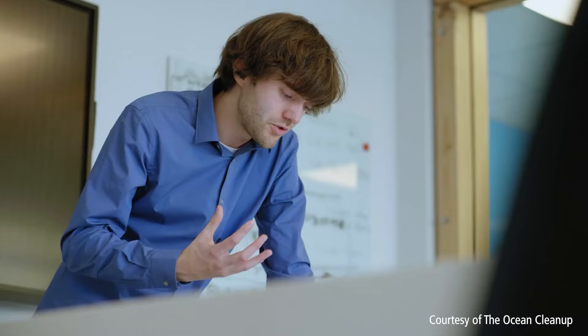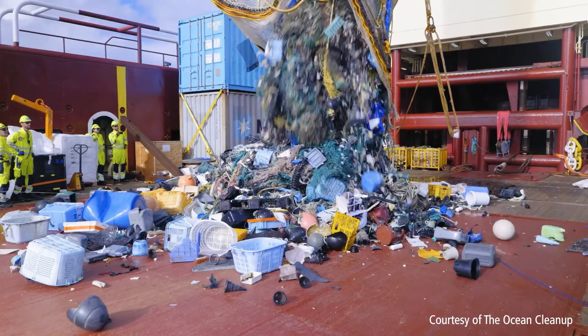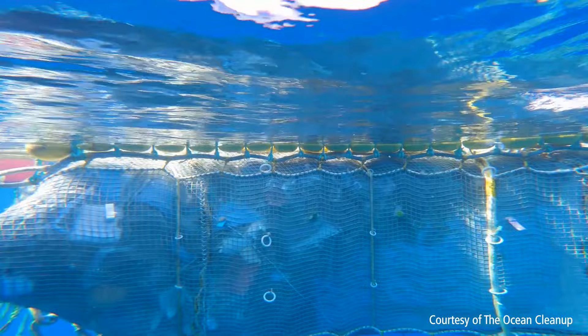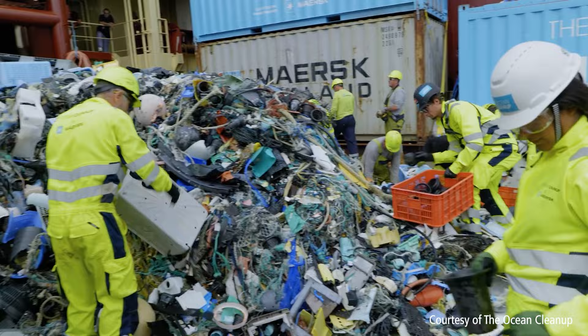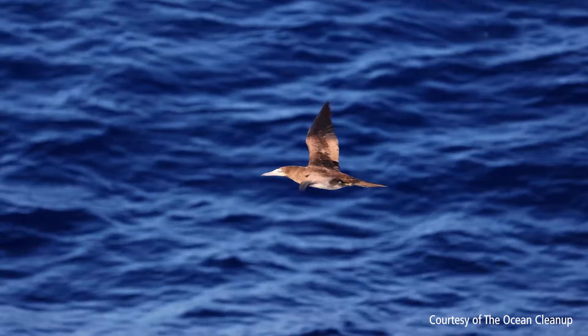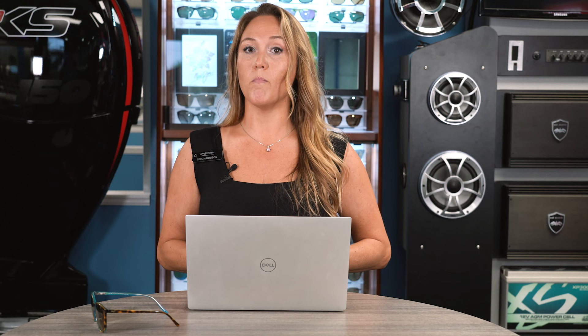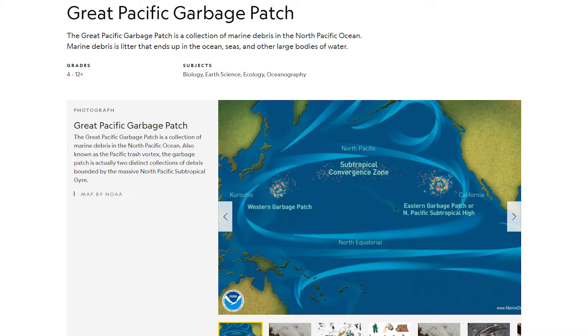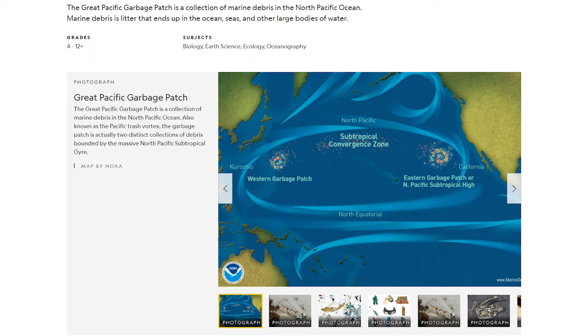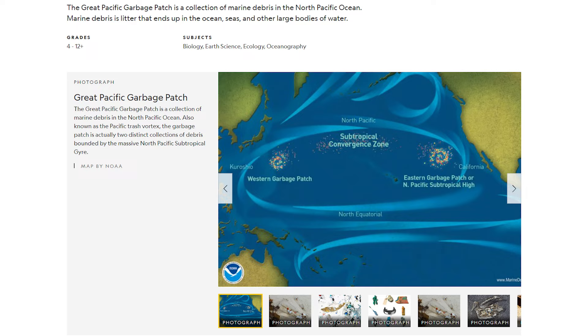The Ocean Cleanup Project has removed a ton of plastic over the last couple of years. They deployed System O2 in August of 2021 and have now collected over 101,000 kilograms of plastic from the patch. Their technology has been validated after years of effort, and they're expected to expand to System O3, which is projected to capture plastic at a rate potentially ten times higher than System O2. They're projecting to pull almost two million pounds of plastic from our ocean in the next several years.